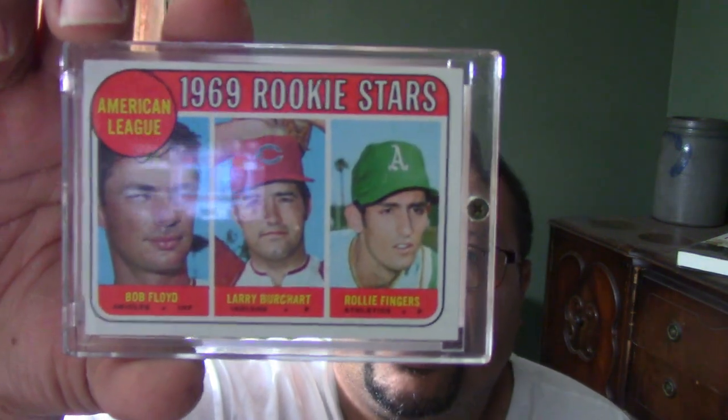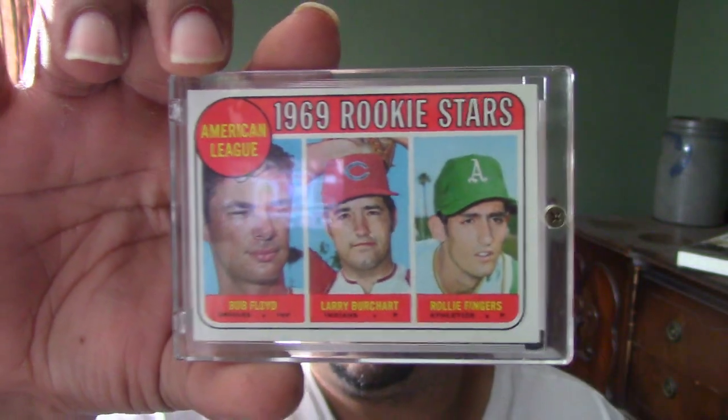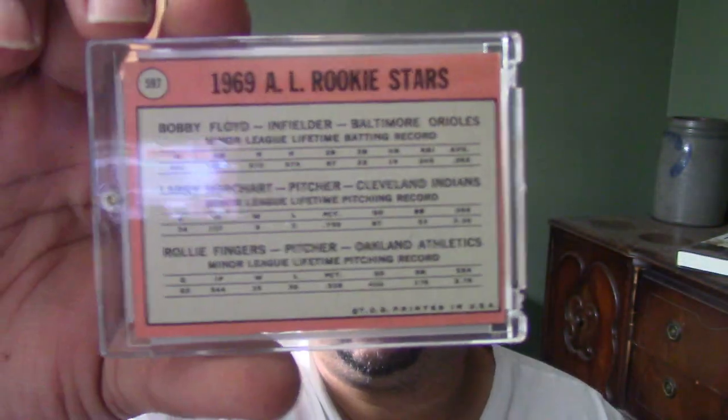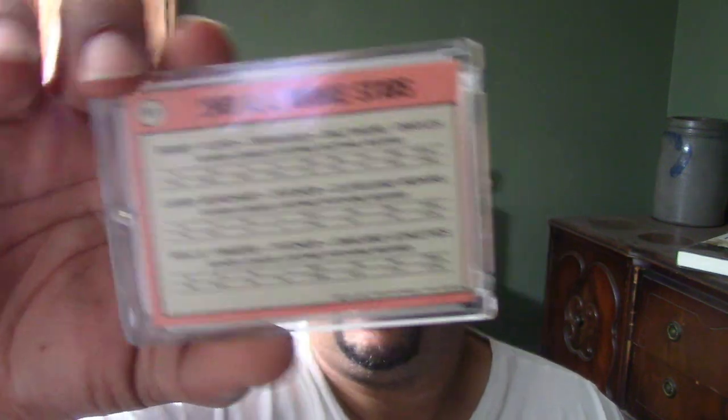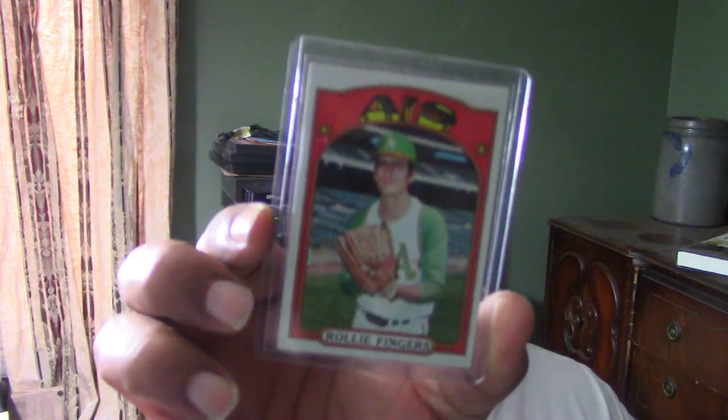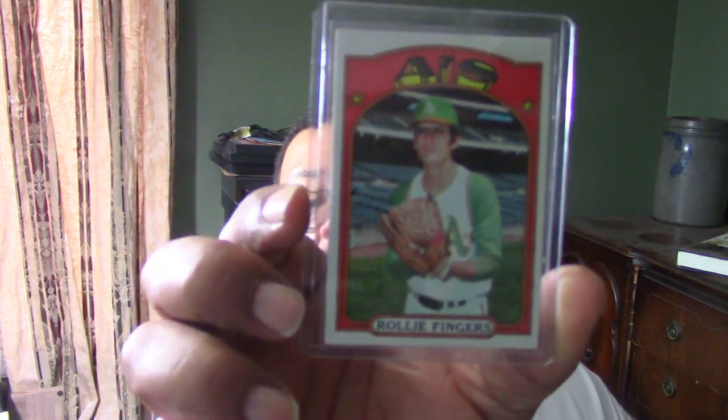The first card I've got is his 1969 rookie card. You can see this card has nice sharp corners on it. The centering is just a hair bit off, but it is what it is. I think this is a great card, and for anybody that wants to collect Rollie, you've got to get this card.